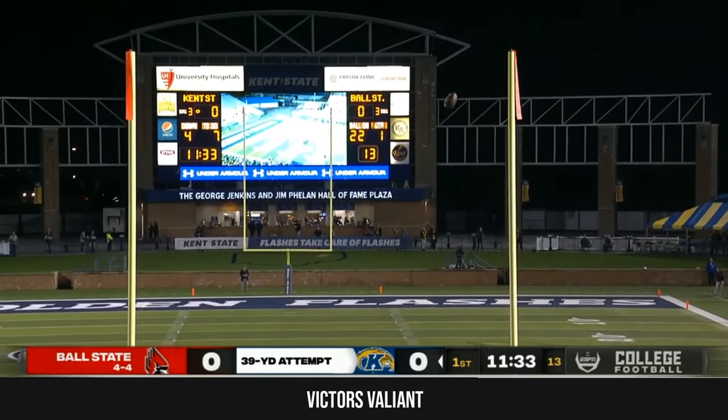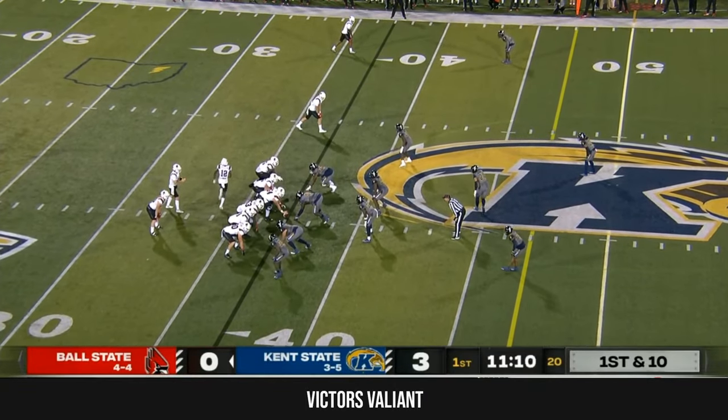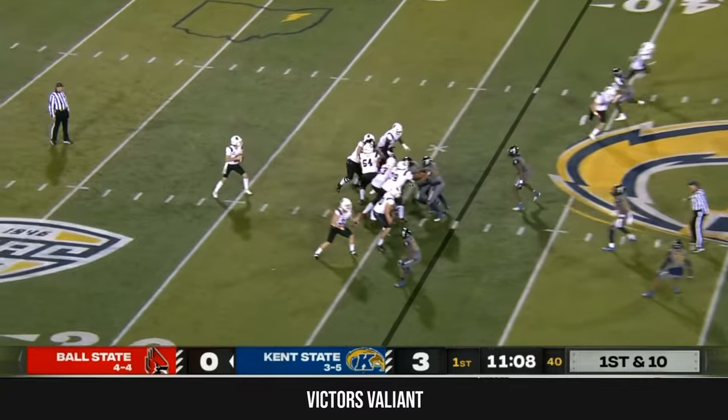Here's the kick from Glass, and it just hugs inside the upright. Former quarterback in high school coming here and making a position change.